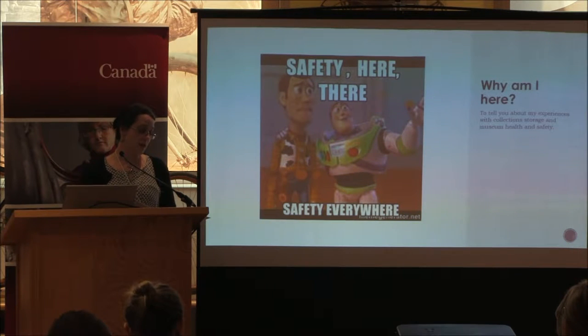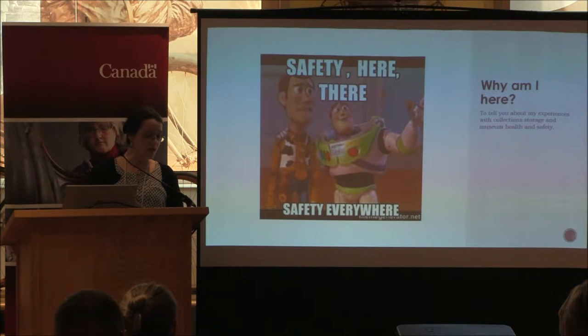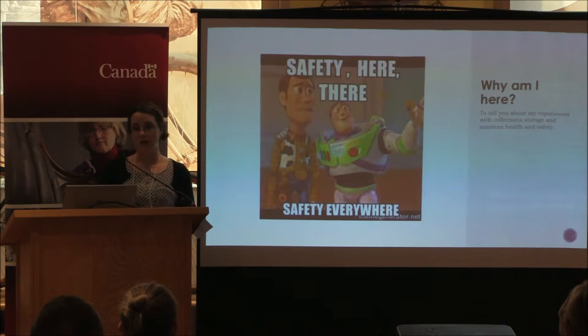Today I'm here to talk about my experience with collection storage and museum health and safety. I'm very interested in preserving artifacts, but at the same time I want to consider the health and safety of the people working in the collection. Museums are full of hazards — some more obvious than others. Unless you've taken the time to identify and learn what they are, you would never know. I'm going to start by giving a little background on how I found myself so deeply interested in health and safety.